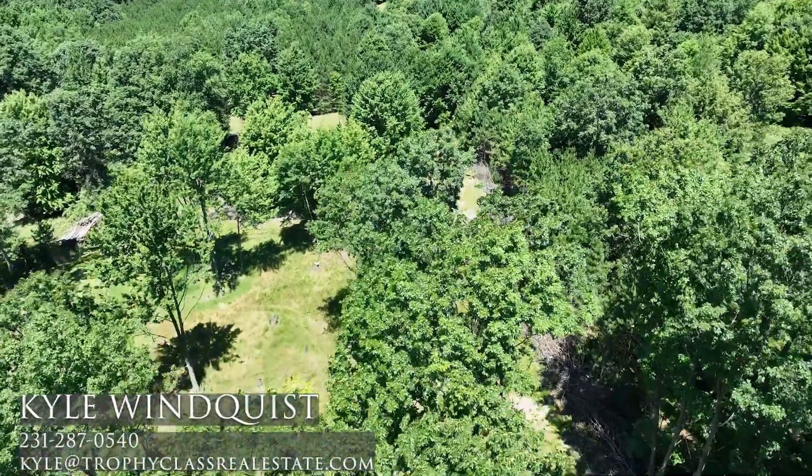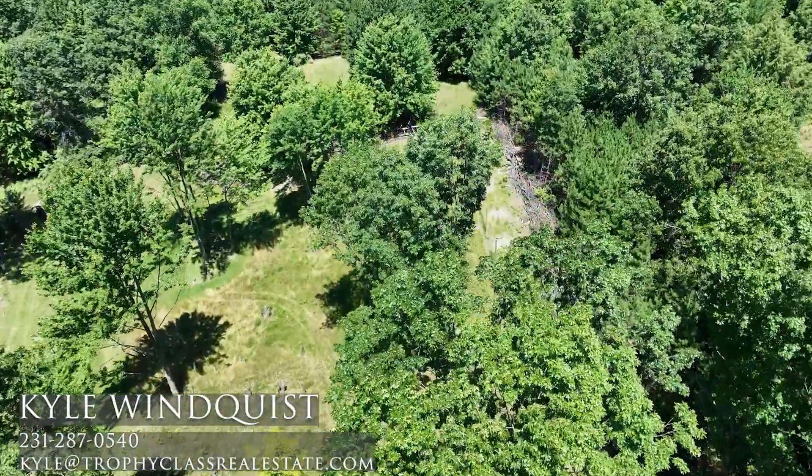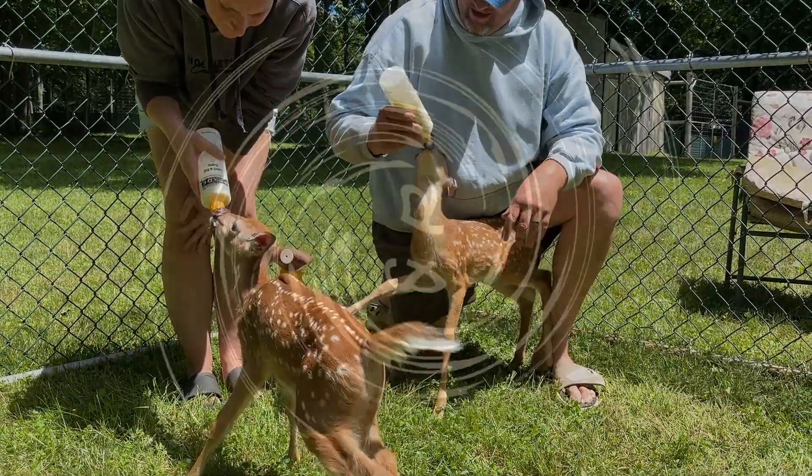So if you'd like to see it, my name is Kyle Winquist — 231-287-0540. Give me a call, let's get you out there.